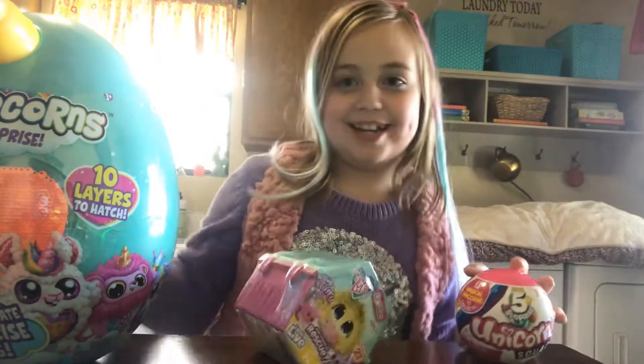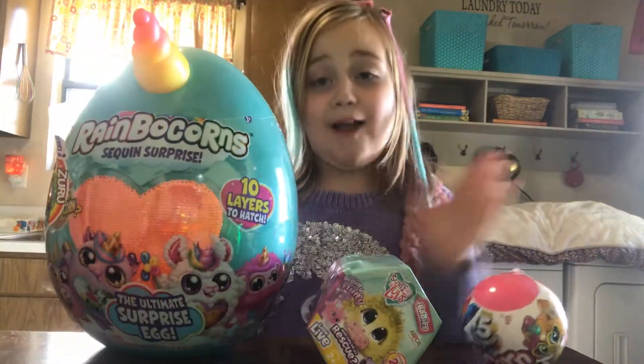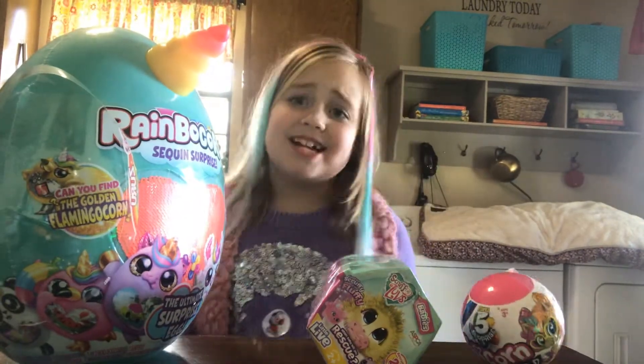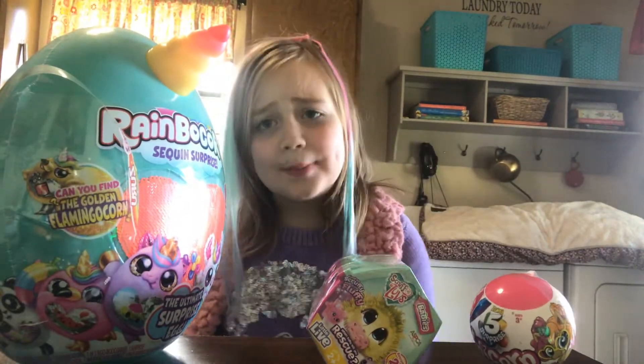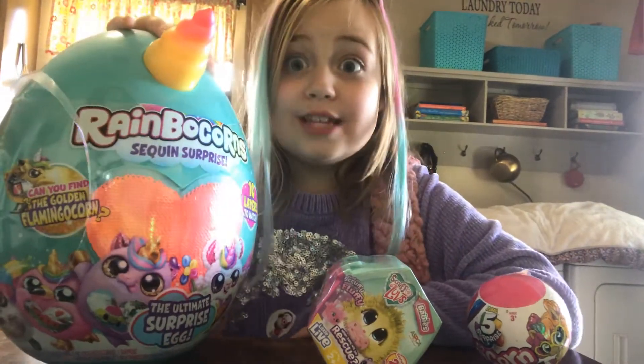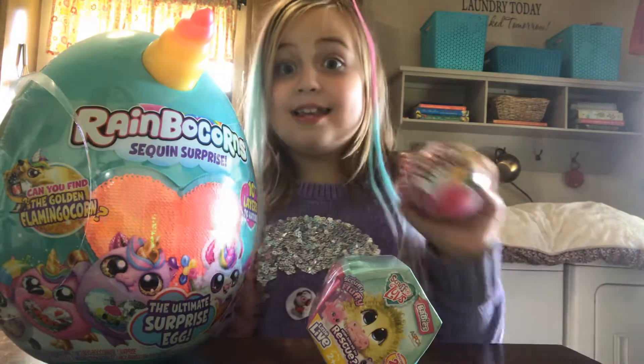Hey guys, it's Camille. Welcome back to my channel. And today I'm going to be opening surprises, and I'm so excited. It's never too late to open surprises, isn't it? I'm so excited, especially for this one and this one too.